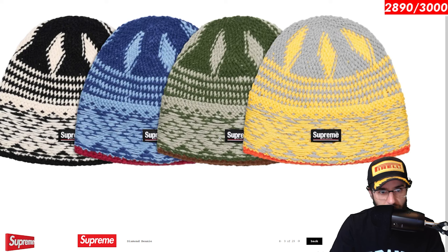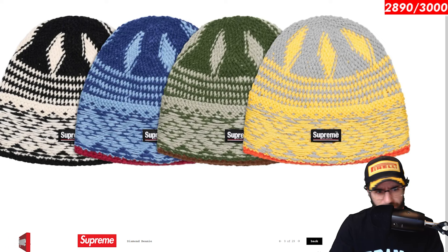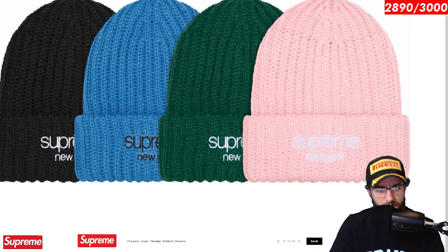Diamond beanie. Why is it called a diamond beanie? Well, it looks like the pattern on the bottom, the kind of midsection of the beanie, is a diamond print. So there you go. I actually quite like this a lot. I do like these almost hand stitched looking beanies. I think they look pretty good. I also really like the Supreme logo. I think it looks really clean in this black colorway in particular. Classic logo beanie. I also like these chunky ribbed beanies. I think they're actually very warm and comfortable to wear on the old dome. Dig this one quite a lot. Pink, green, and black look pretty good.